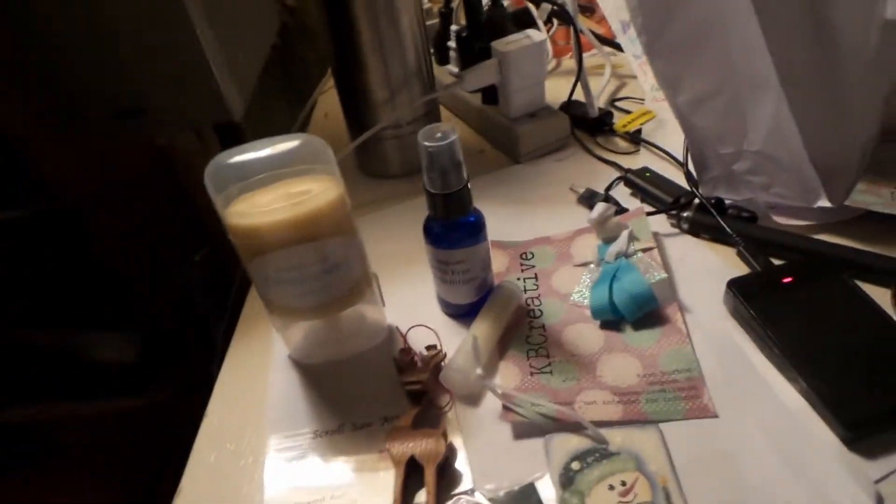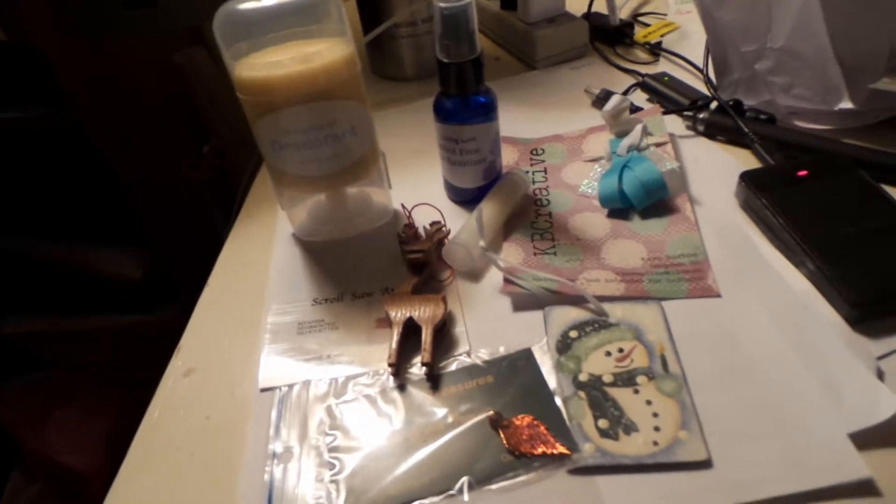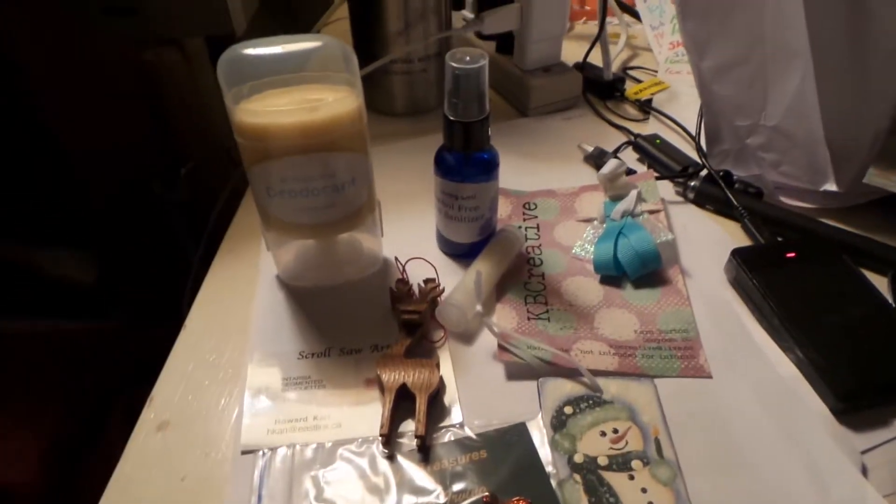Hi guys, this is another Buy Local Buy BC video. It is another haul from the Christmas craft fair I attended in Oliver last weekend.